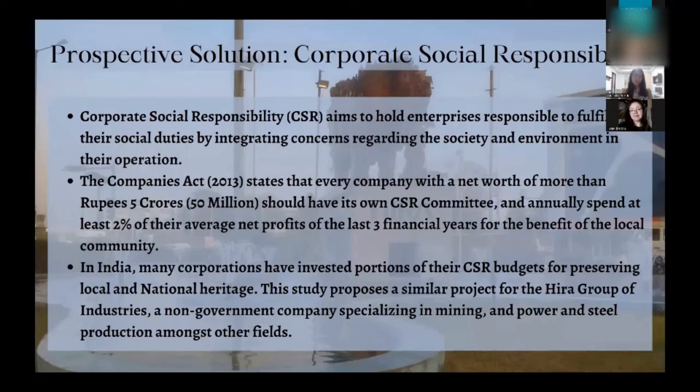What can be done to protect this monument and heritage site? The concept of Corporate Social Responsibility, or CSR, aims to hold companies responsible for fulfilling their duties towards society. We recognize that companies exist in a society, use local and natural resources, and their operations affect the local area and environment — so they have an obligation to give back to the community. What better way to give back than preserving this temple, which is such an important part of local culture?